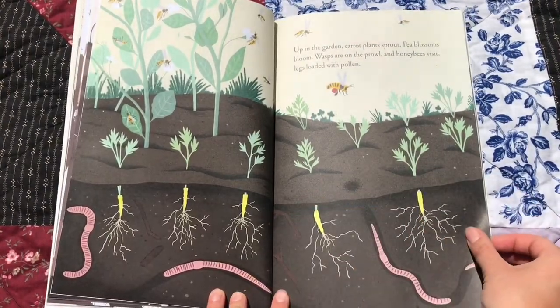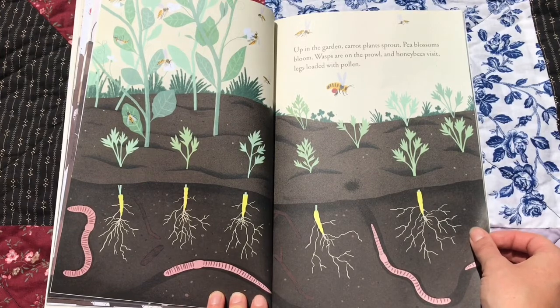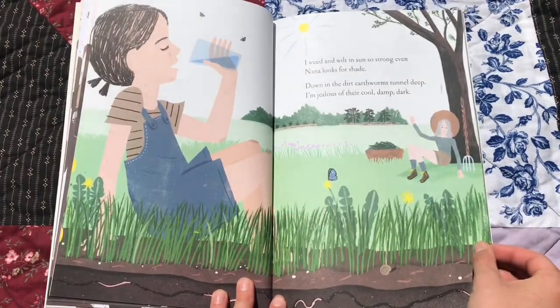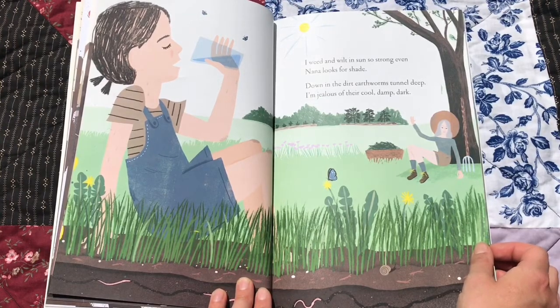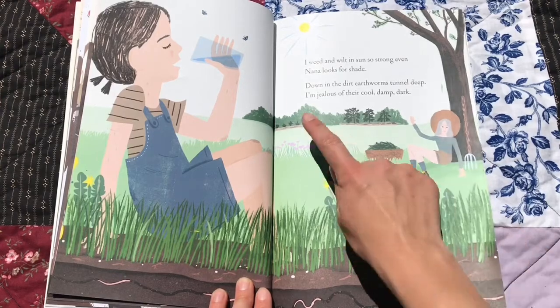Up in the garden, carrot plants sprout. Pea blossoms bloom, wasps are on the prowl, and honeybees visit, legs loaded with pollen. I weed and wilt in the sun, so strong even Nana looks for shade. Down in the dirt, earthworms tunnel deep. I'm jealous of their cool, damp, dark. It's getting hot in the sun.